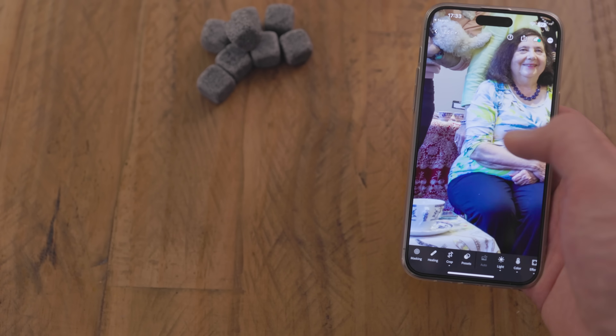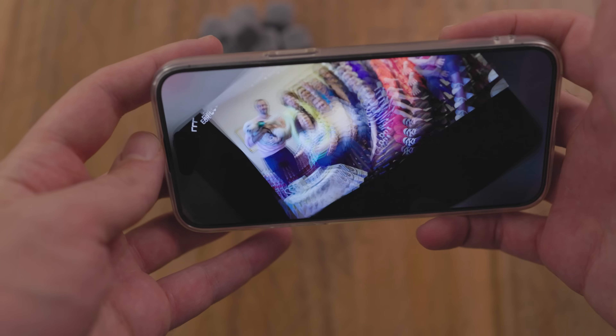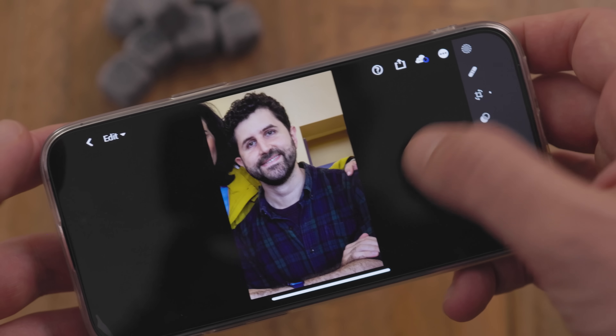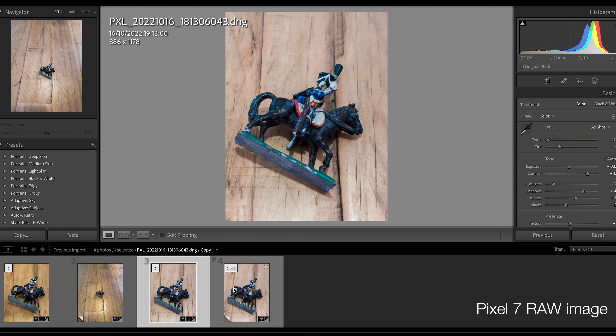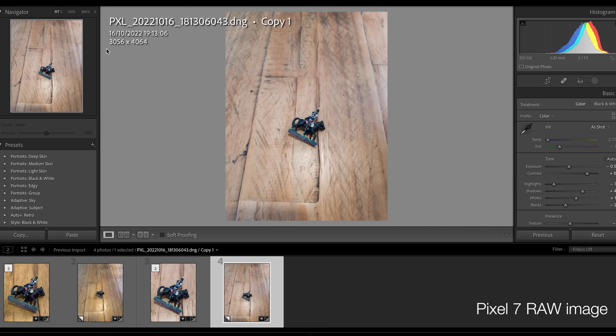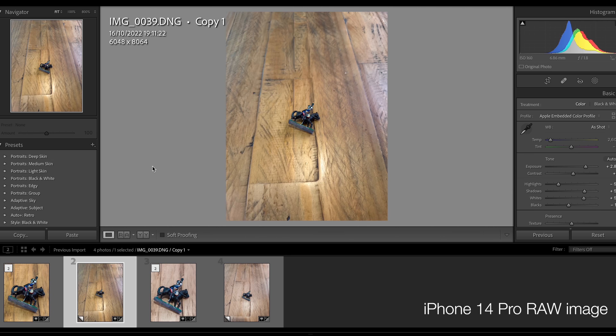On to the second aspect of the a7R5 that I can't wait to see on phones: resolution. I'm not just talking about megapixels — it's a 61-megapixel sensor, and we've seen 200-megapixel sensors on phones. What I'm talking about is flexibility. I love the iPhone 14 Pro's 48-megapixel RAW photos. Android phones aren't as good because they tend to shrink pictures down in RAW — for example, the Google Pixel 7 Pro has a 50-megapixel sensor but takes 12-megapixel RAW photos, and the Xiaomi 12T Pro has a 200-megapixel sensor but also takes 12-megapixel RAW photos.